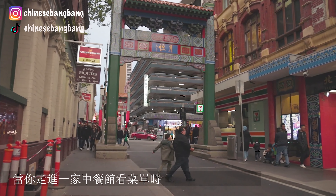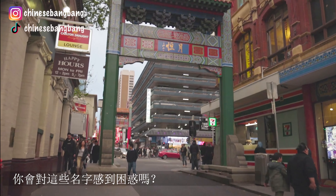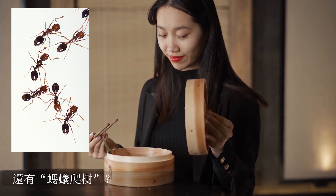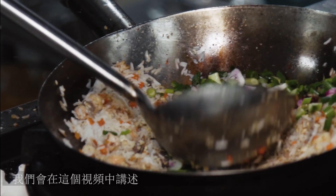When you walk into a Chinese restaurant and look at the menu, are you confused about those names? What is deep fried devils? What is a lion's head? What is ants climbing a tree? Do you want to know why and how Chinese dishes were named?